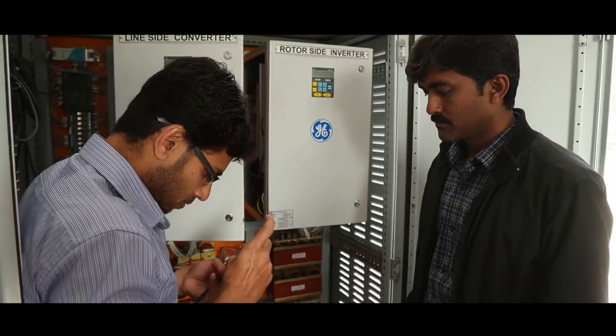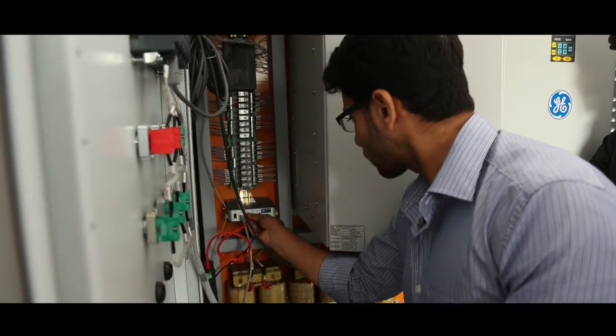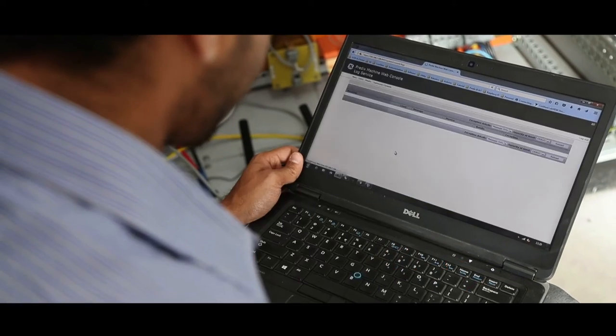added with the power electronics that we have developed within GE, can operate at higher efficiencies, even at lower load conditions, thereby helping reduce the operational costs by almost 30 to 40%.